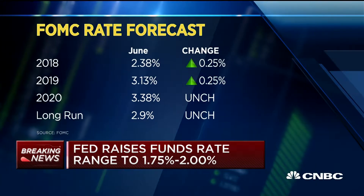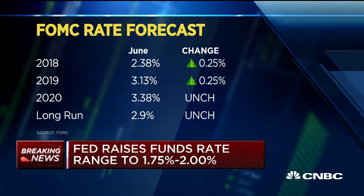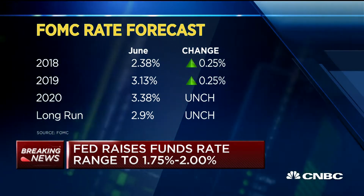The numbers in particular, they're pointing towards a 2.9% long-term Fed funds rate, and I think that's about the same as it was. They see Fed funds slightly higher over the next year or two, then that 2.9 going to 3.4, and potentially two more rate hikes during this year. I tend to disagree.